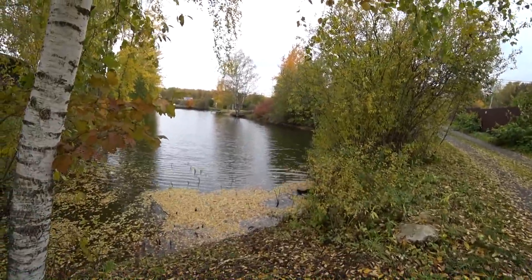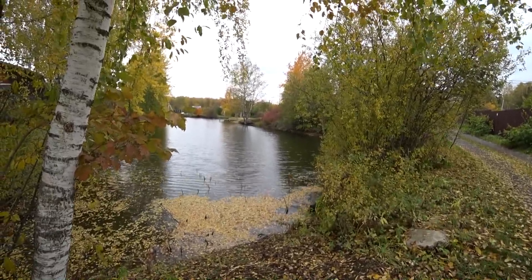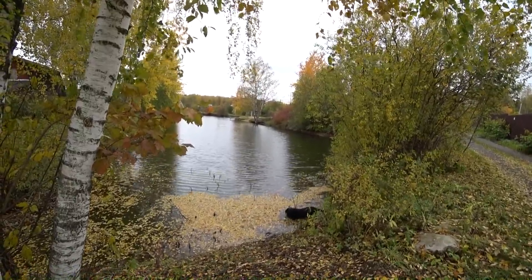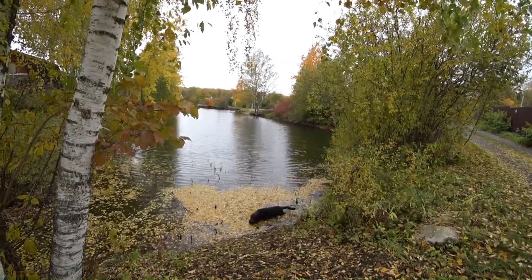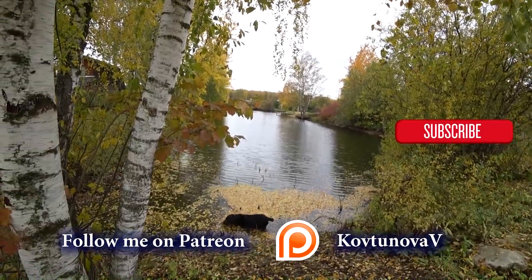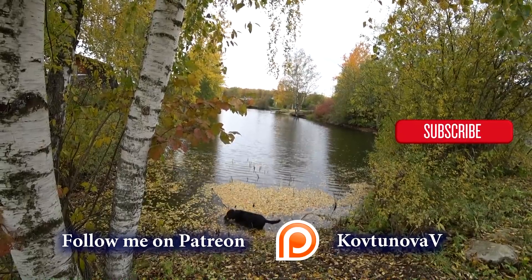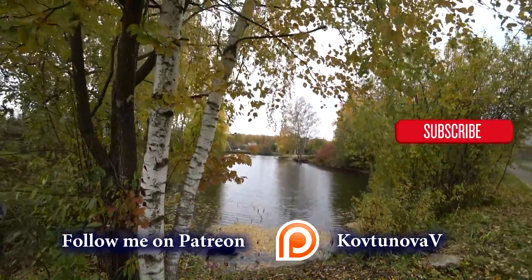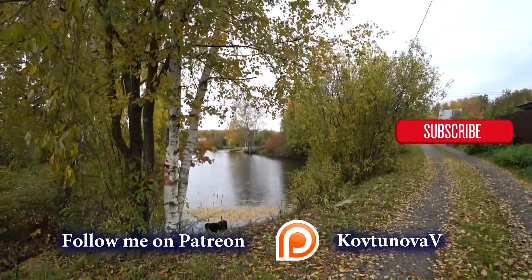Shefie, Shefie! Very cold and windy today, approximately plus seven or plus eight degrees. Shefie is swimming — come on Shefie, go!